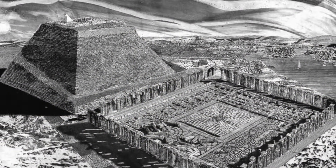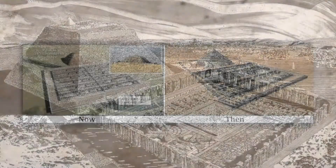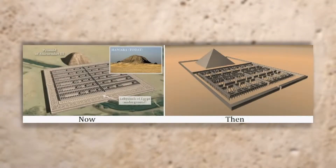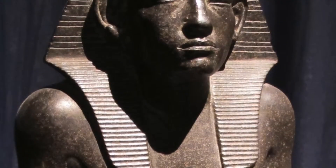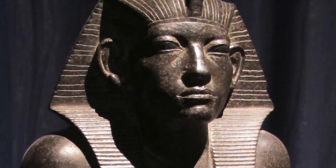The most impressive of these architectural mazes were probably part of the Egyptian labyrinth — a vast palace complex located on the shores of a lake, seven days' journey up the Nile from the pyramids. The labyrinth was built by Pharaoh Amenemhet III in the 19th century B.C.